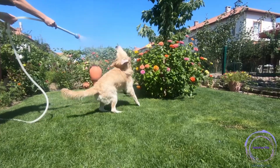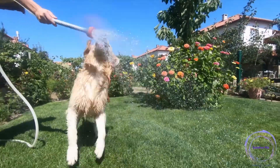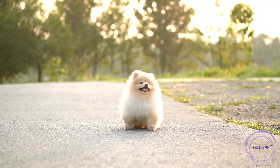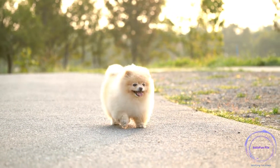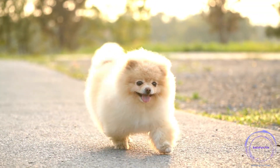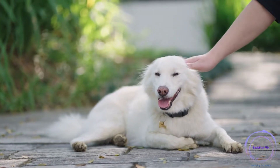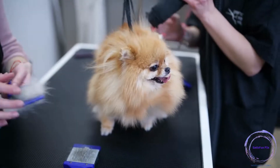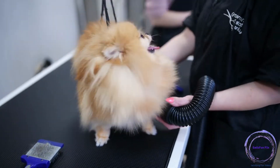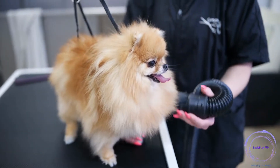Step 11: Address problem behaviors. Identify and address any problem behaviors your dog may exhibit, such as jumping, excessive barking, or chewing. Use positive reinforcement to redirect their behavior and teach them alternative actions. Step 12: Train for proper handling. Familiarize your dog with gentle handling, including touching their paws, ears, and tail. This training helps with grooming, vet visits, and general care. Gradually increase the level of handling to desensitize your dog and make these experiences more comfortable.